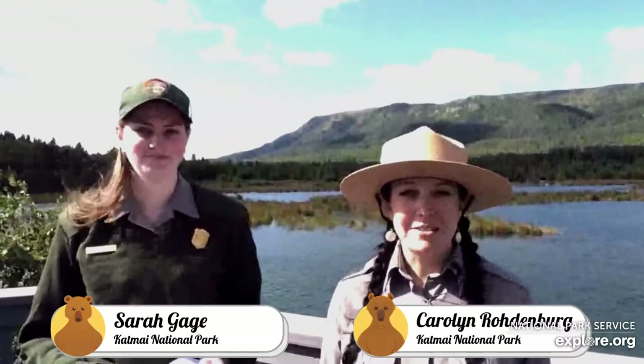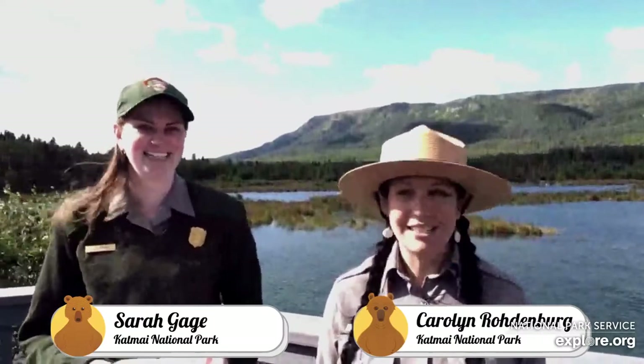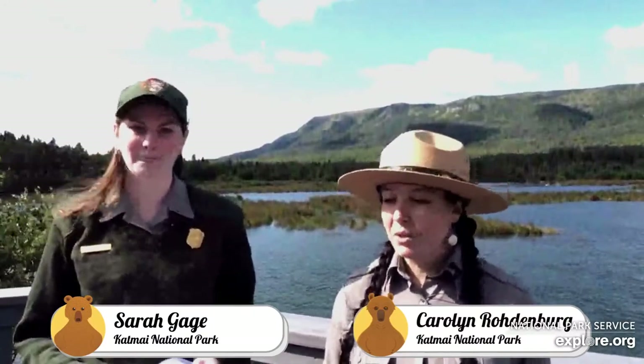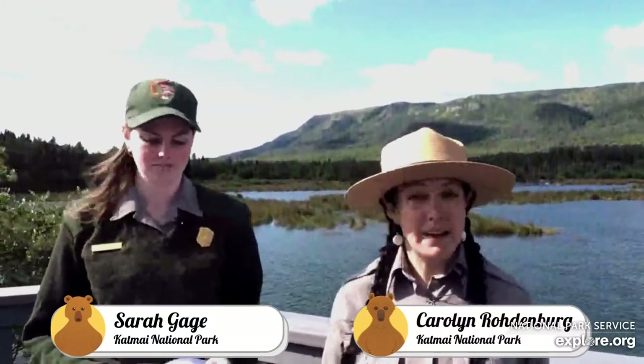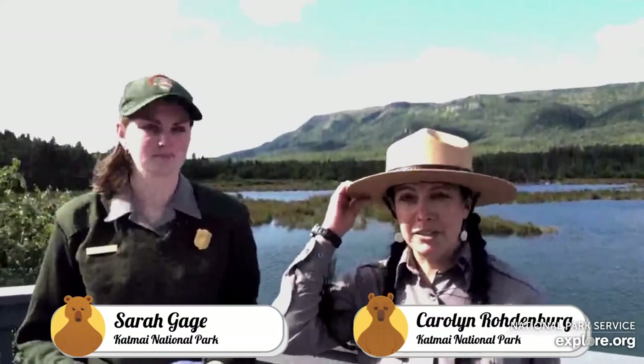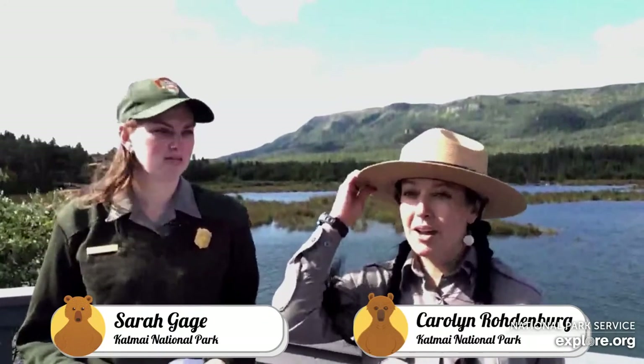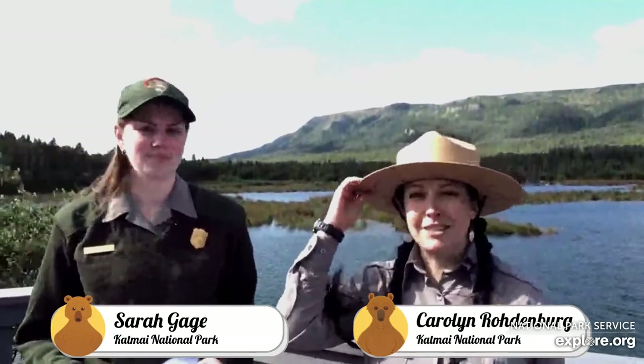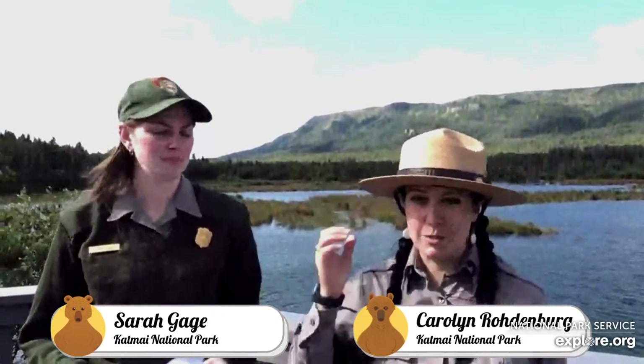Lynxes are very elusive. Although they're quite vocal animals — they will purr, hiss, and meow — they can move silently through the woods and they'll know you're coming before you ever see them. So several lynxes might have seen our visitors, but our visitors didn't spot them.